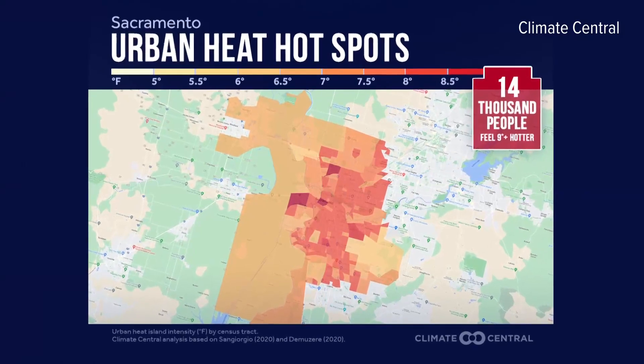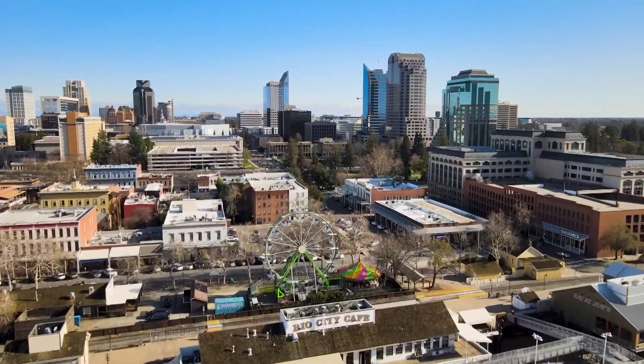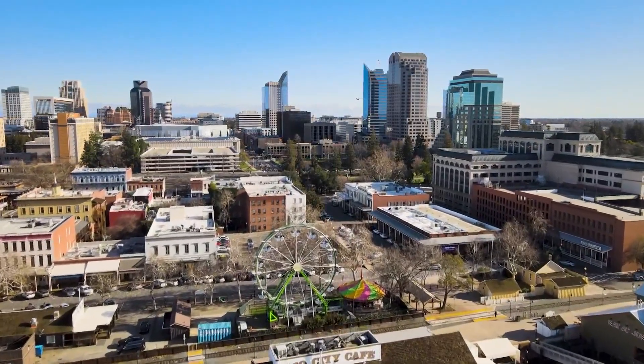Caitlin Trudeau is a climate scientist with Climate Central, the team who published the most recent urban heat island study, and she lives in Sacramento, so she's also experiencing this heat firsthand. About two-thirds of Sacramento's population lives in an area where the urban heat island effect makes it eight degrees Fahrenheit warmer than it would be if the city was built differently. It's a lot of heat — not just a couple degrees, but eight degrees Fahrenheit warmer.